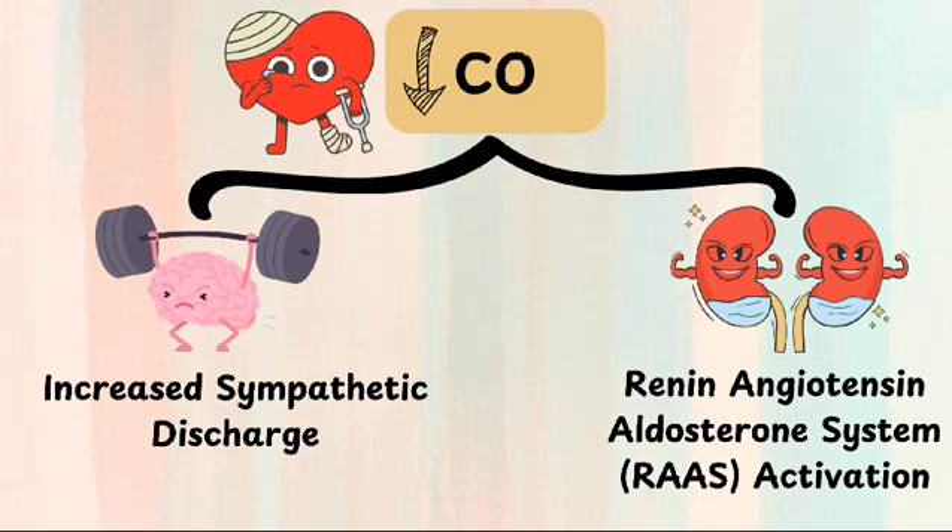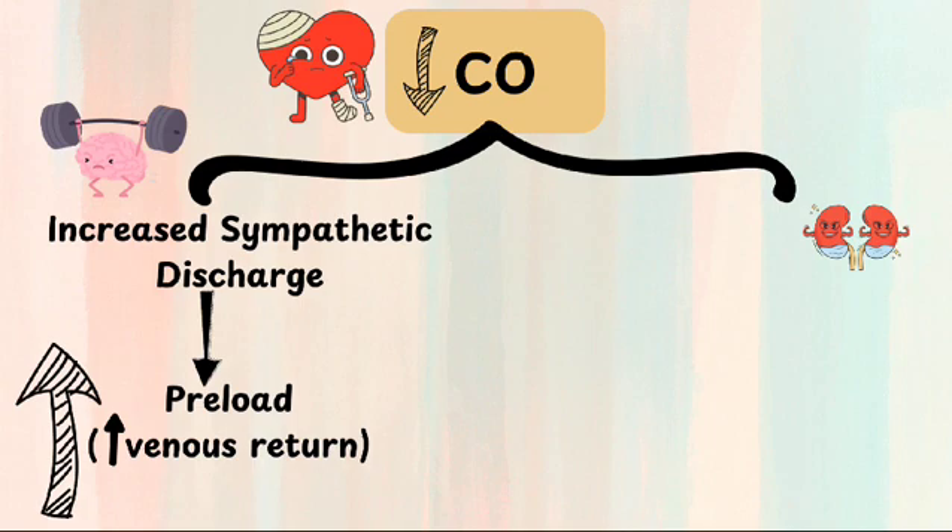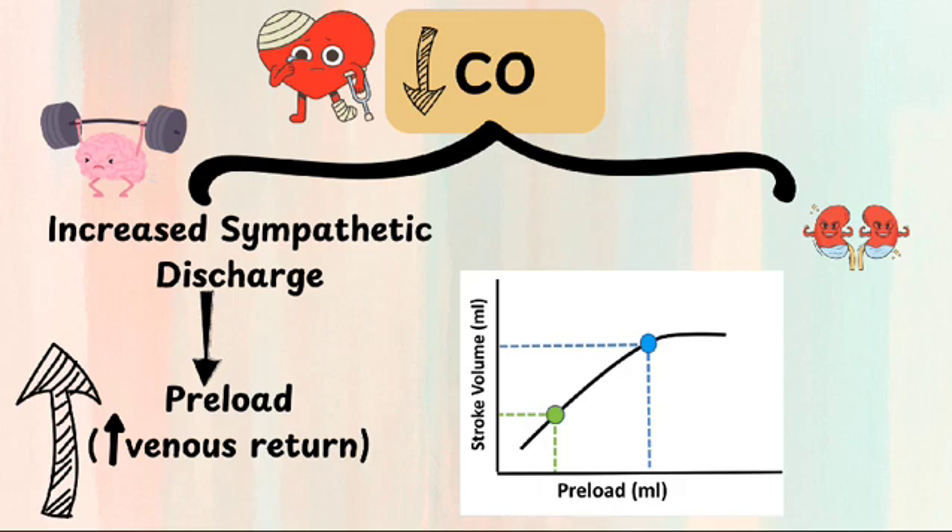Next, the renin-angiotensin-aldosterone system is activated. Increased sympathetic discharge increases the preload, which is the volume of blood stretching the heart at the end of diastole, by increasing venous return. Increased preload enhances systolic function by stretching the heart muscle fibers, leading to a stronger contraction and higher stroke volume through the Frank-Starling mechanism.